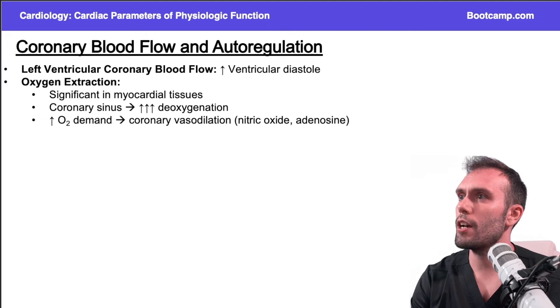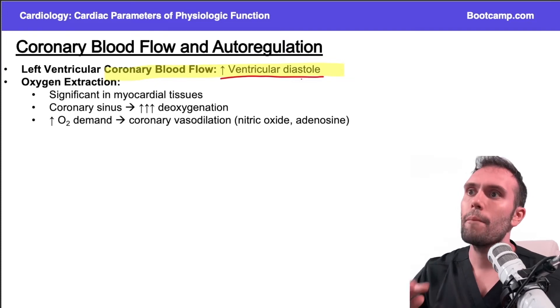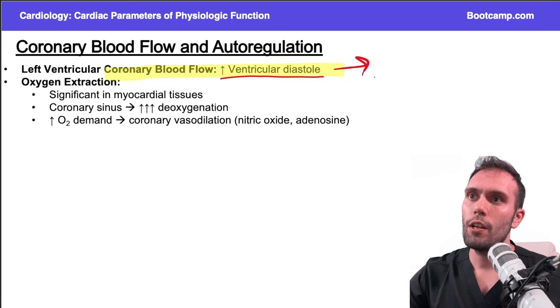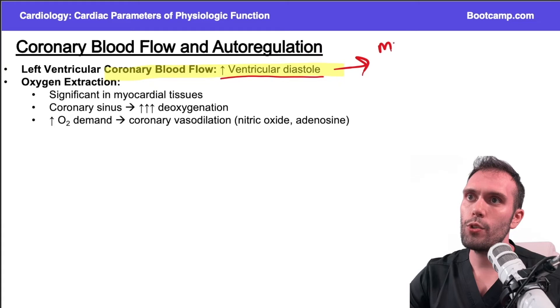The last thing to talk about is coronary blood flow and autoregulation. The left ventricle in particular gets the majority of its perfusion in diastole, because that's where the pressure is highest — it comes in during diastole. Whereas most organs of the body get perfused during systole. So that's the major difference between the blood vessels supplying the heart and the rest of the tissues.